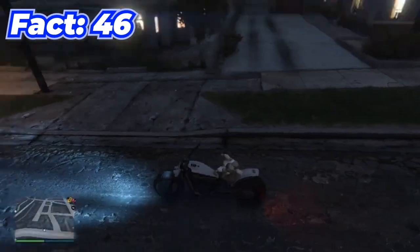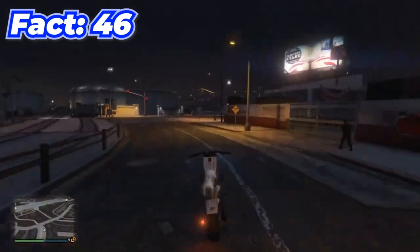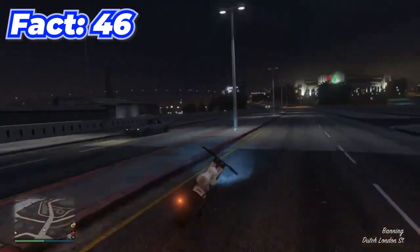When peyote plants come to the game, there's a little glitch that lets you get on bikes and the Oppressor Mark 2 as an animal, which is really funny.